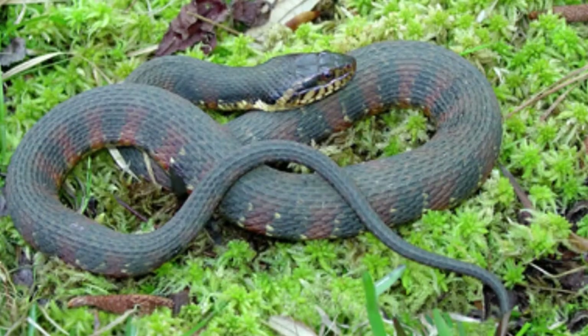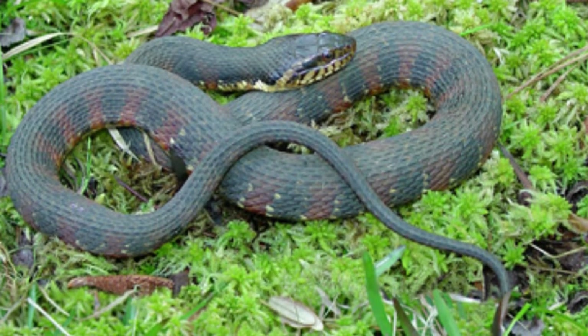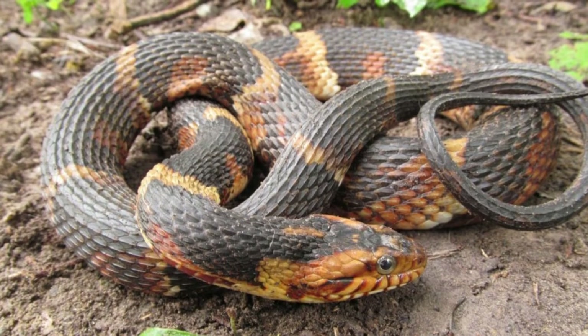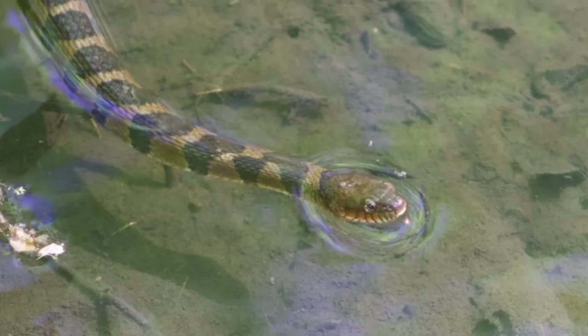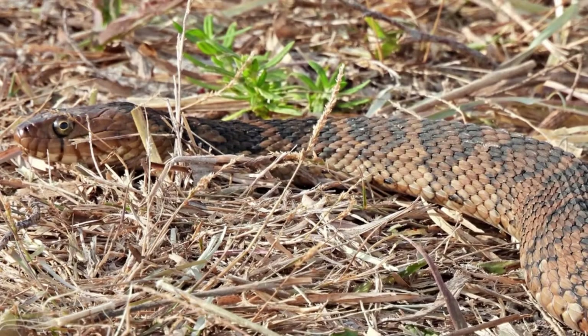According to the IUCN Red List, the banded watersnake's classification is least concern. Outside of large birds of prey like the great blue heron, larger snakes, and other semi-aquatics like alligators, the banded watersnake faces no major threats of record.